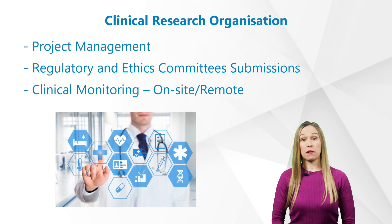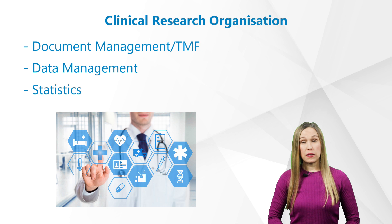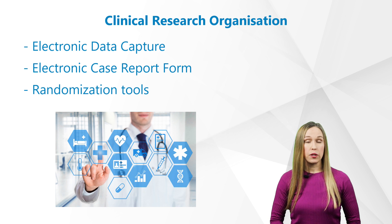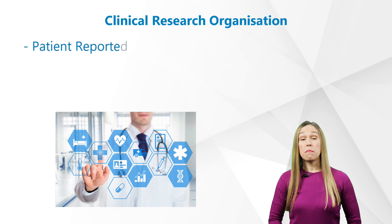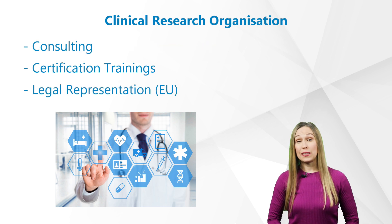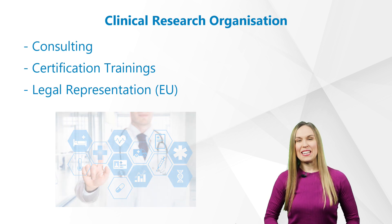CROs provide services like project management, regulatory and ethics committee submissions, clinical monitoring both on-site and remote, document management, trial master file management, data management, statistics, electronic data capture via electronic case report forms, randomization tools, patient reported outcome tools, safety reporting, medical writing, consulting, certification trainings, and legal representation in the EU.